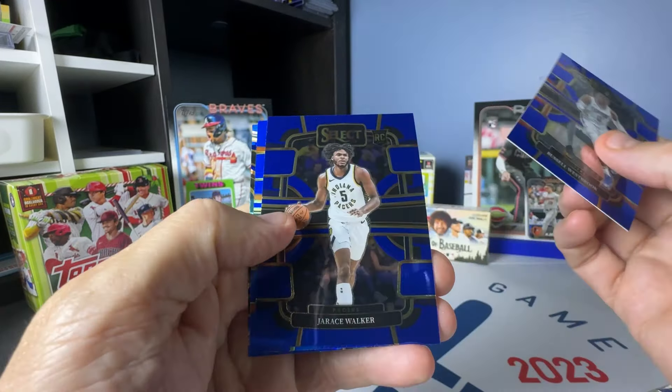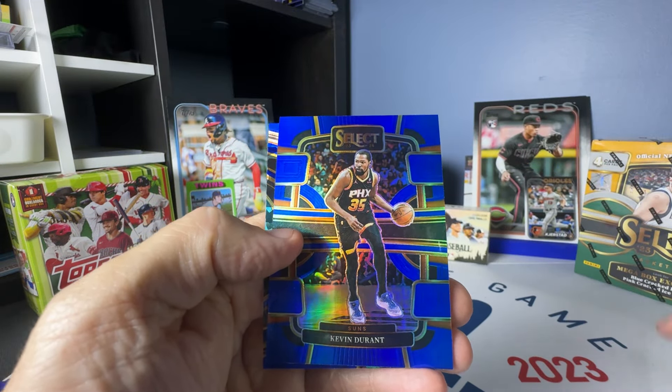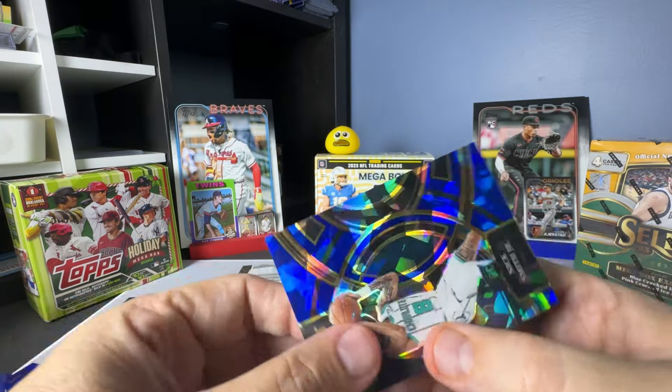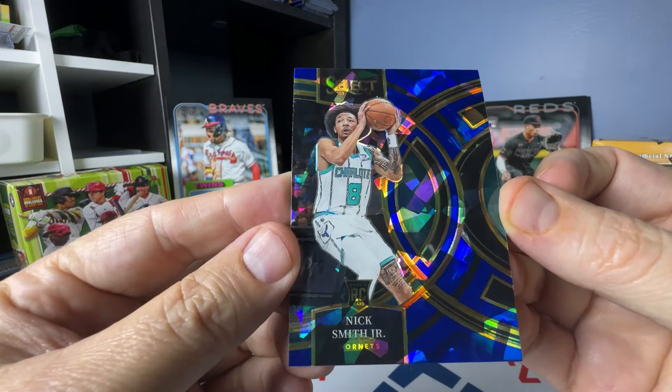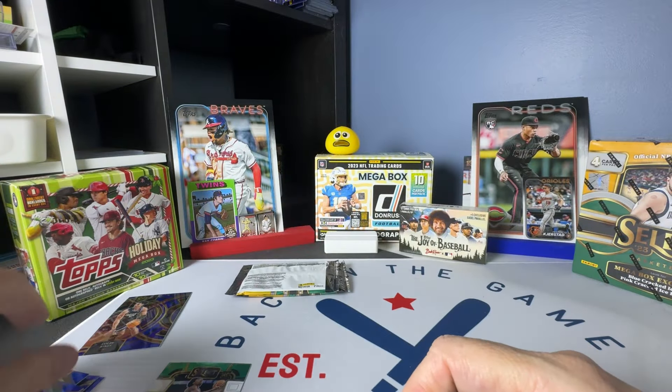Russell Westbrook, Jairus Walker, Kevin Durant on the blue prism, and another Nick Smith Jr. — but this time a premier level on the blue cracked ice.